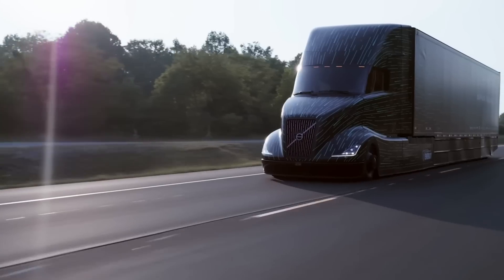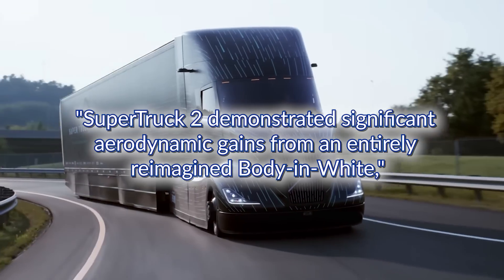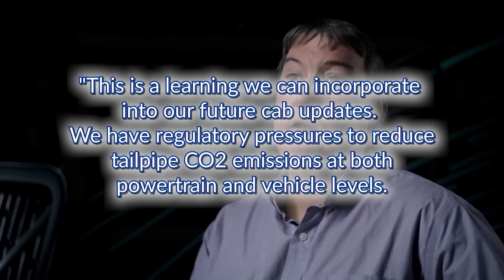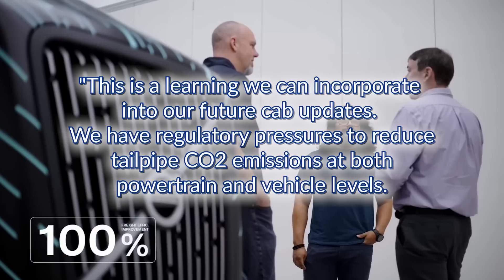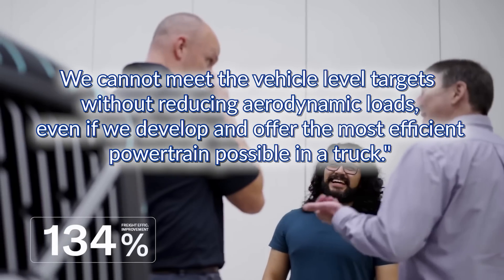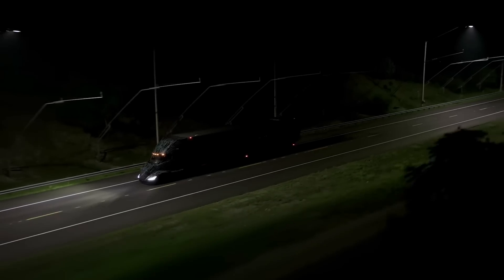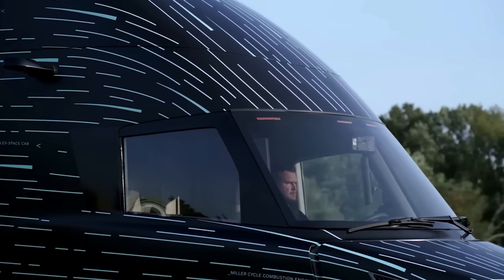Eric Bond, Volvo Trucks' principal engineer for the project, had this to say: "Super Truck 2 demonstrated significant aerodynamic gains from an entirely reimagined body in white — a learning we can incorporate into future cab updates. We have regulatory pressures to reduce tailpipe CO2 emissions at both powertrain and vehicle levels. We cannot meet vehicle-level targets without reducing aerodynamic loads, even if we develop the most efficient powertrain possible." Volvo also lightened the truck using innovative materials like a composite driveshaft and fewer axles, and the shorter cab means less material needed for construction, making it more efficient and environmentally friendly.